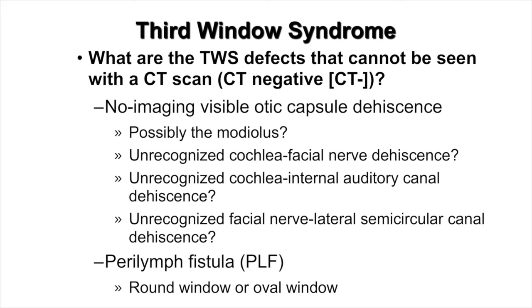What about third window syndrome patients whose defects cannot be seen with a CT scan? One location is possibly the modiolus — the area through which the nerve fibers from the cochlea return to the brain — an unrecognized cochlea facial nerve dehiscence, an unrecognized cochlea internal auditory canal dehiscence, or an unrecognized facial nerve lateral semicircular canal dehiscence, as described by Dr. Jerry Giannoli. Finally, a perilymph fistula in the structures adjacent to the round window or oval window are possibilities as well.